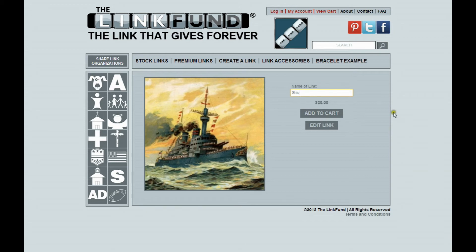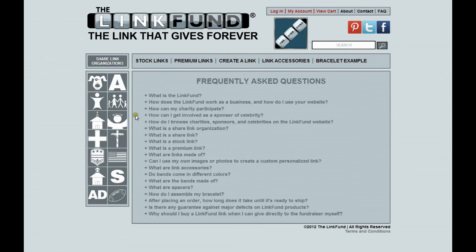On our website, you'll notice that we have links to our Pinterest, Twitter, and Facebook pages. While using the Link Fund website, we highly suggest you take a look at our FAQ, or Frequently Asked Questions page. This will answer many common questions and will help you better use the Link Fund website.